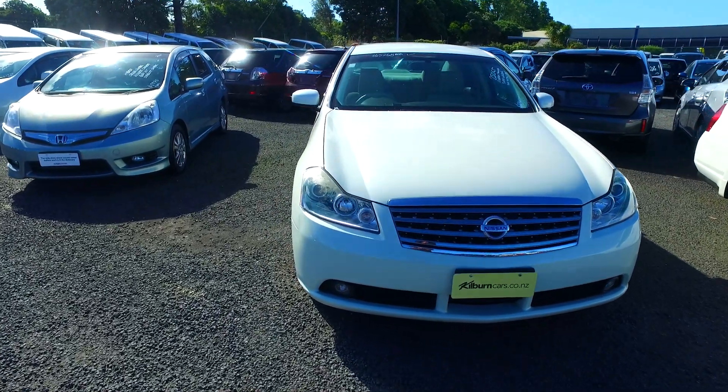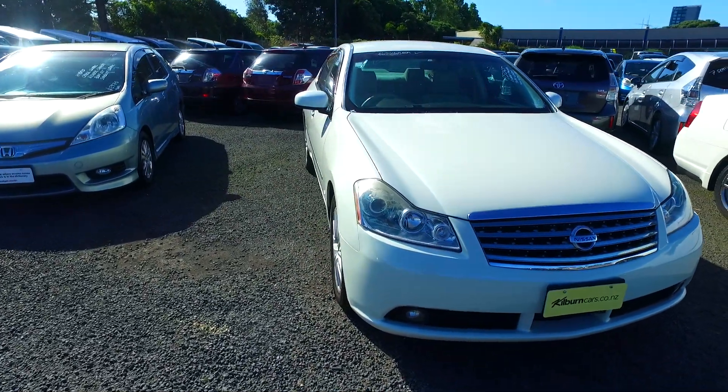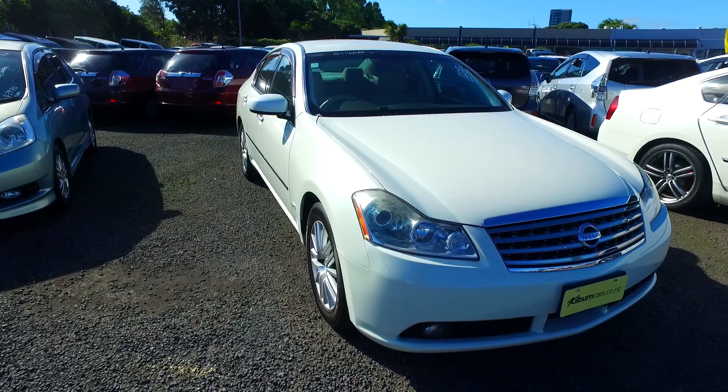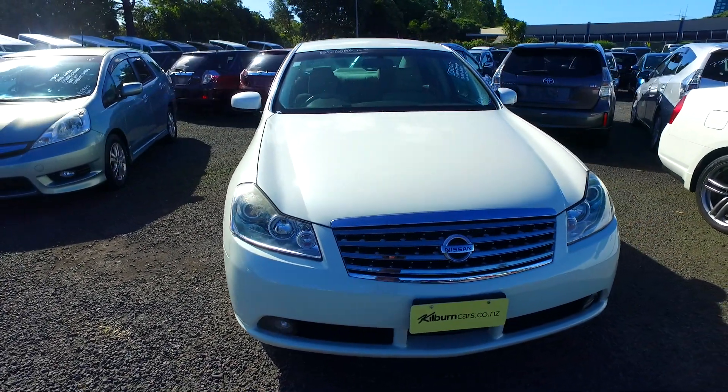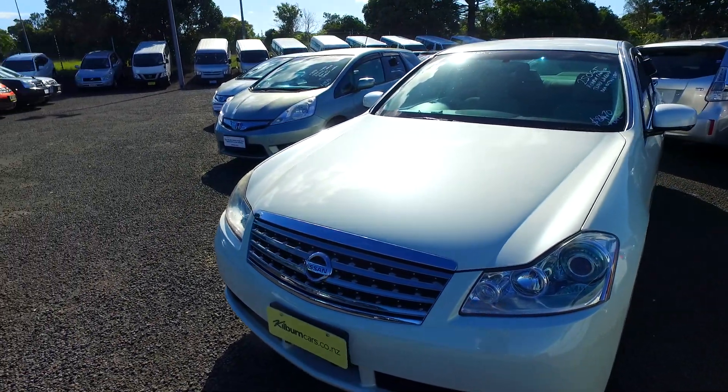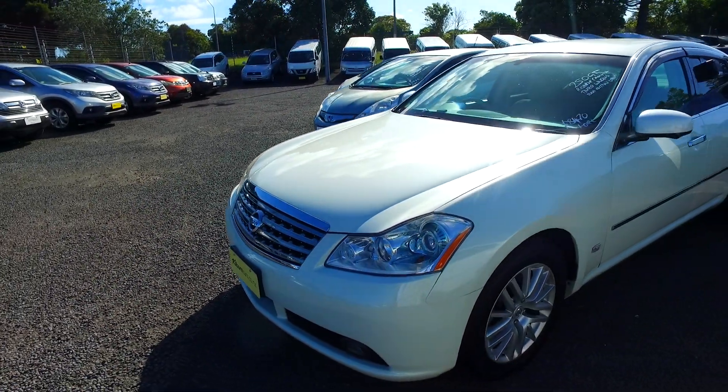Hi, good morning. Olivia from Budget Car Sale, all claims. Thank you for your email inquiry on the 2005 Nissan — 250 JT. This vehicle has done 72k and our price is $8,470 plus ORC. It comes with a reversing camera and tinted windows.